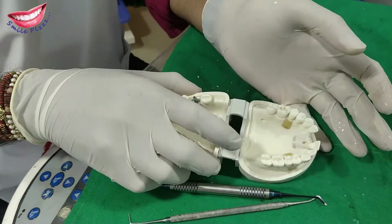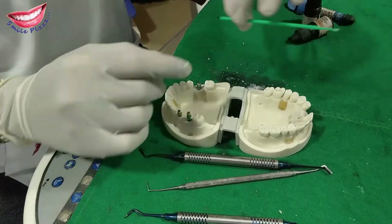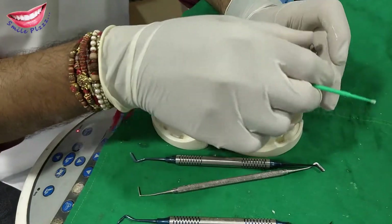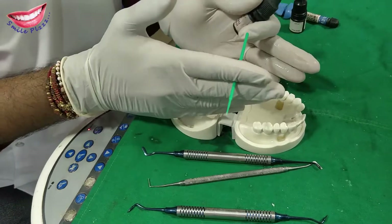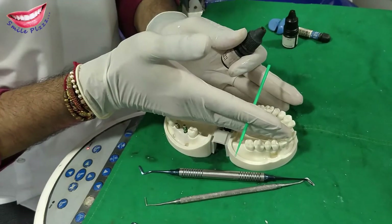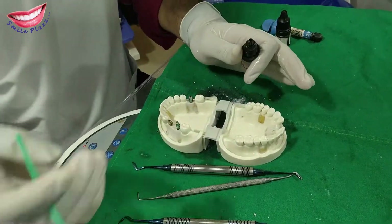Today I am showing you a technique using one of the best cements, which is the best material available today. It is called composite. First of all, keep the mouth open because we don't need saliva here — we don't need contamination. So keep cotton in the area, or put a rubber dam sheet and manage it.